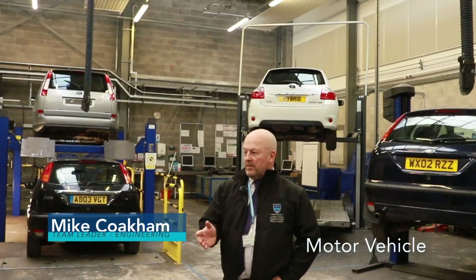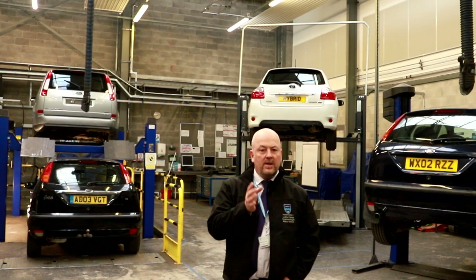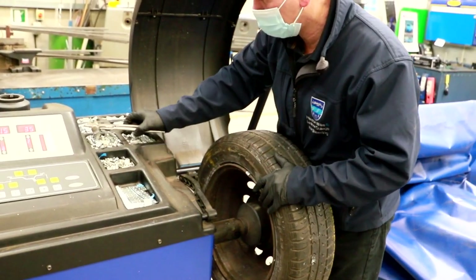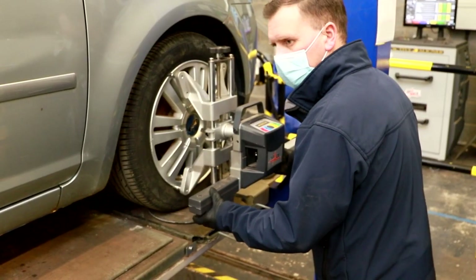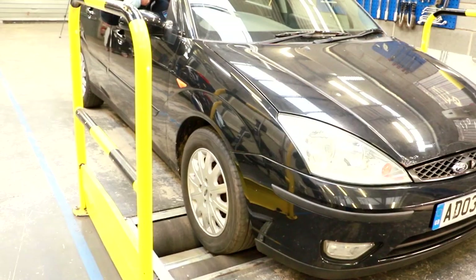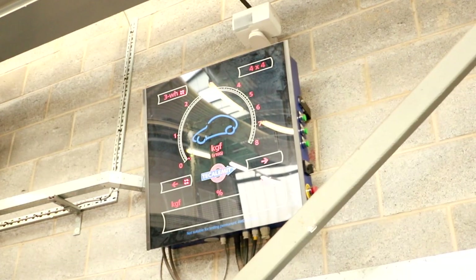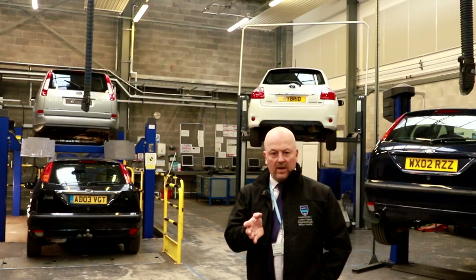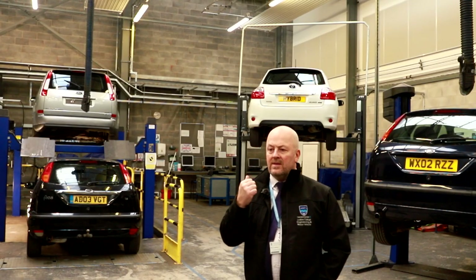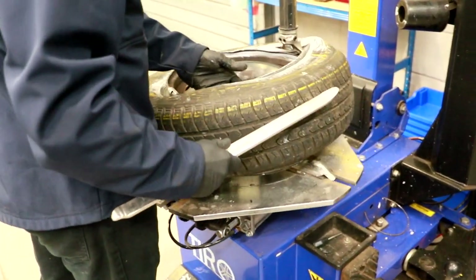Welcome to the motor vehicle workshop. In this workshop we are training people to be motor vehicle mechanics. You'll find the kind of equipment here that you would find in a high-level motor vehicle dealership. We have a range of vehicles including four-wheel drive and hybrid vehicles, and all the equipment needed to repair them, including tyre changing, wheel alignment and fault diagnosis machines.